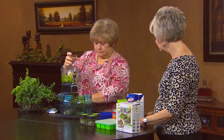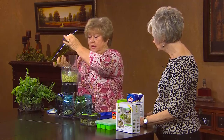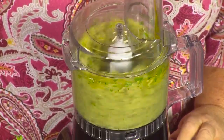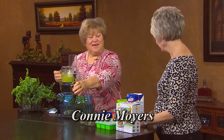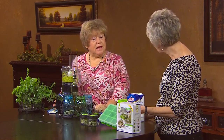My husband doesn't particularly like cheese in it, so I've made it just without cheese and that works really well too. So we've mixed that, and we're just going to turn our food processor on and let it blend. I can smell it — I love basil! We can even add a little bit more basil. We'll freeze it in those ice cube trays — what an easy way to make it. It can be pretty expensive when you buy pesto, so this is a good way to save money, know it's fresh, and put in what your family likes.